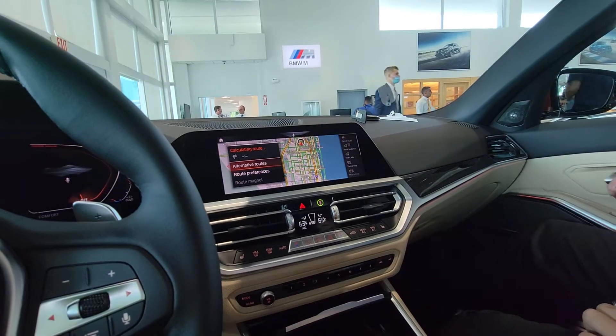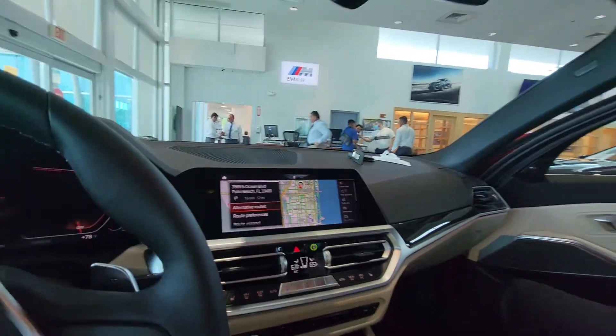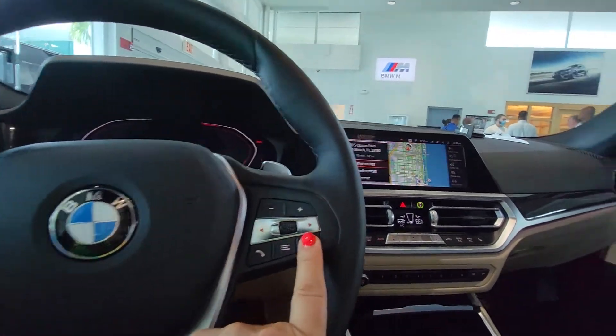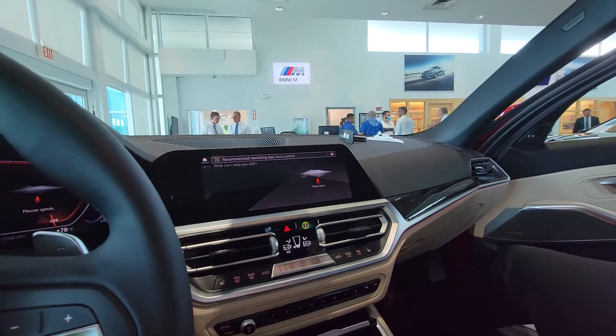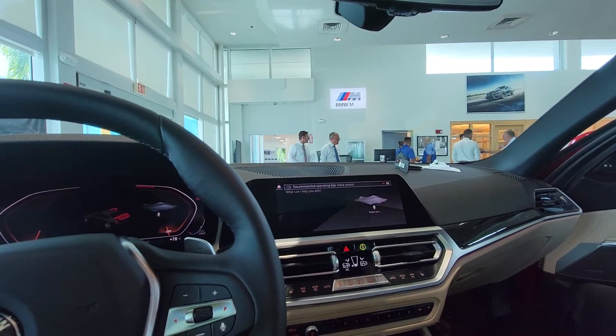Our next destination is 3589 South Ocean Boulevard, Palm Beach, Florida. There you go. And then to cancel, you just tap on there again and say 'Stop guidance.' Stop guidance. I've ended the guidance. There you go.